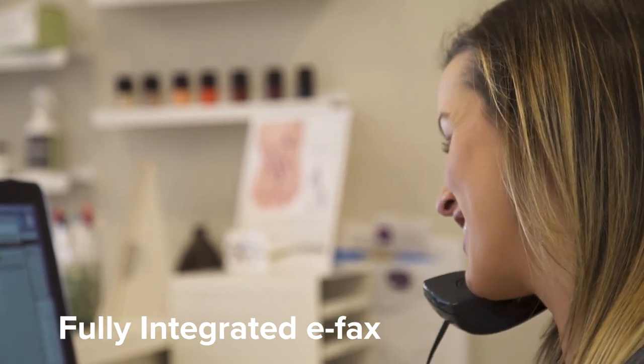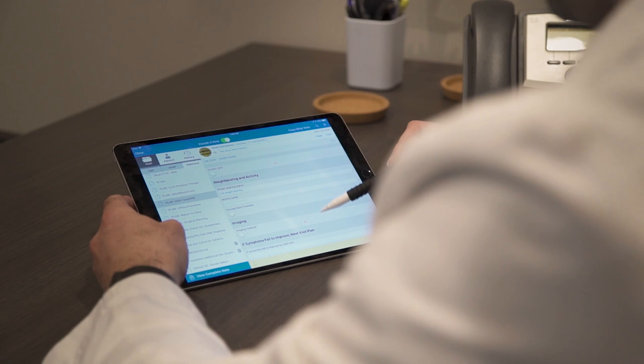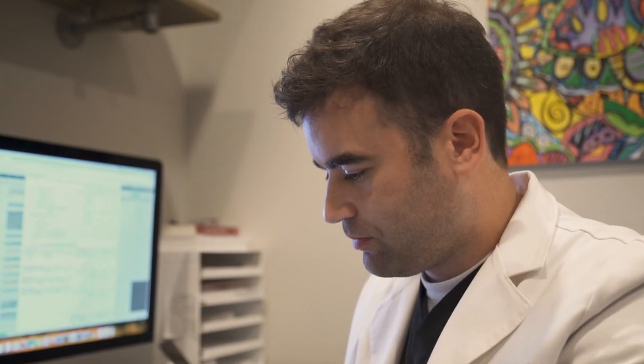The great thing about Dr. Chrono is that all those separate systems my previous EHR couldn't integrate — the scheduling, the billing, and the charting — are all built into one easy-to-use program. So you don't have to continually update three different systems at once. It's all integrated together.